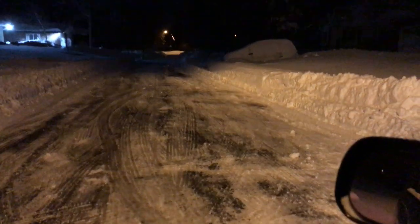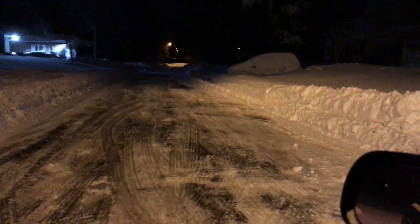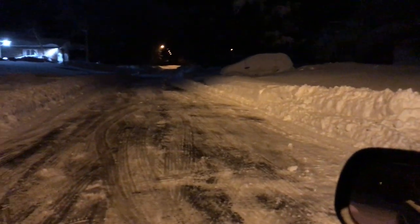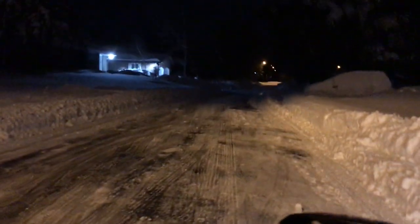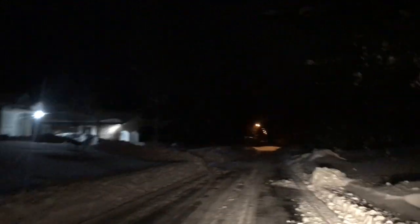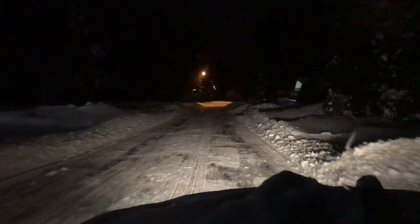So this is what Marsdale looks like. They spent a lot of time on this street today. You can tell. You can see pavement throughout. We'll see how good it looks going out of here. So this is Marsdale, where the mayor lives. Must be nice.